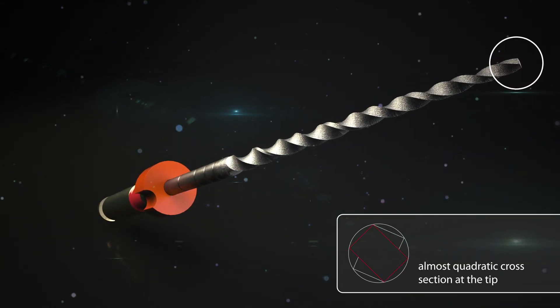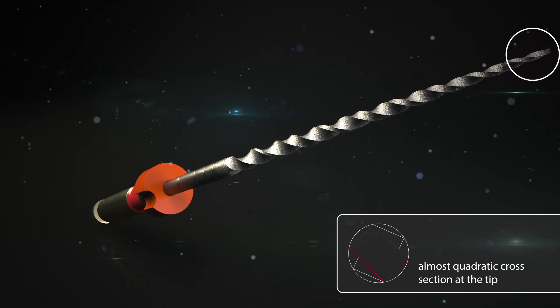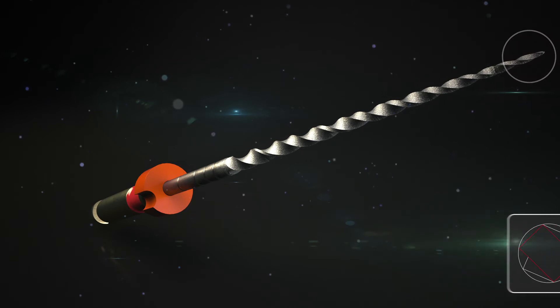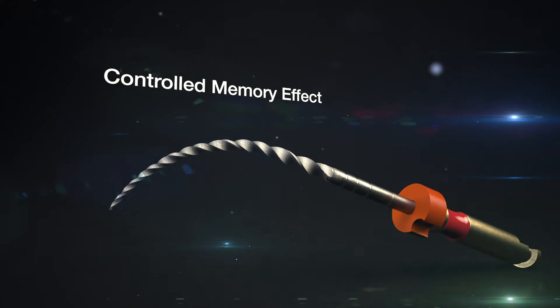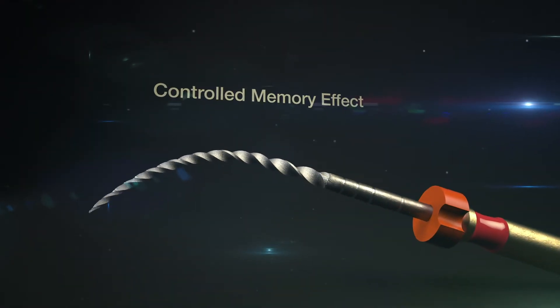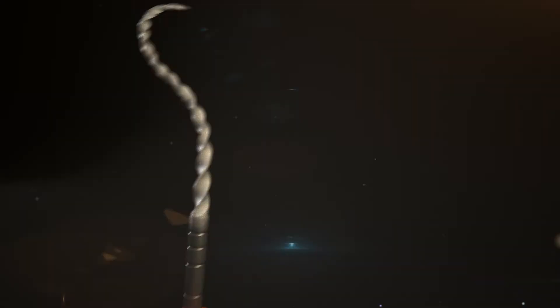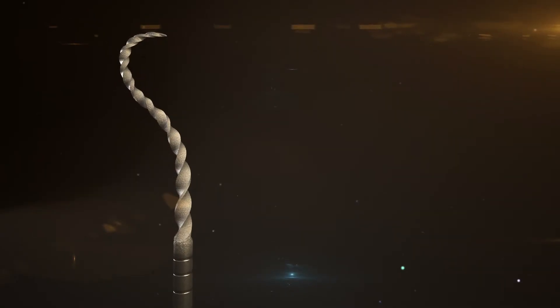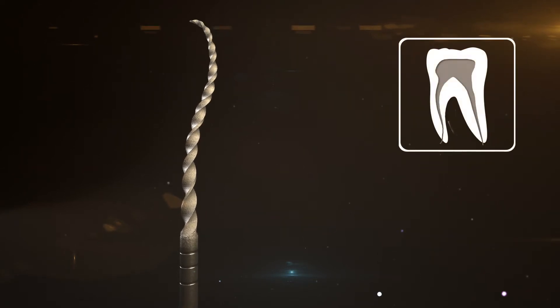The high fatigue resistance makes the NiTi file a reliable instrument even in tricky treatment situations. The well-known controlled memory effect of the proven HyFlex CM files also makes the HyFlex EDM a good performer at all times. The pre-curved files adjust optimally to the anatomy of the canal, guaranteeing safe preparation work up to the obturation.